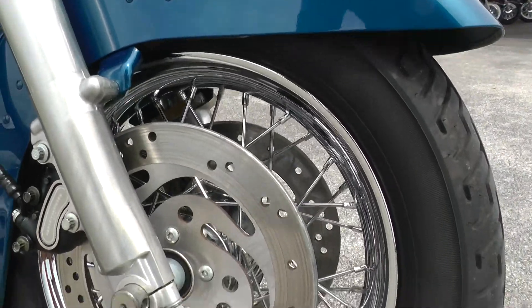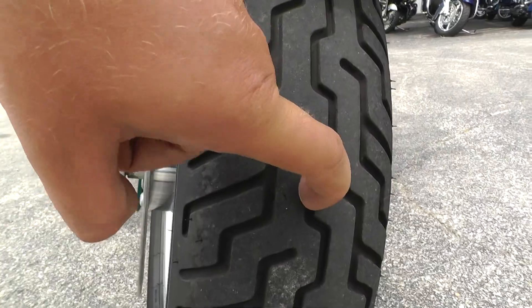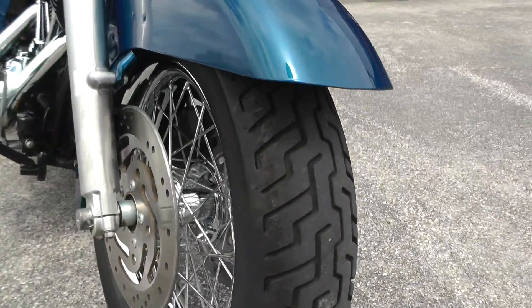This one's got the chrome wire wheels with a dual brake setup — a lot of stopping power on this bike. Nice tire on the front with some good tread.